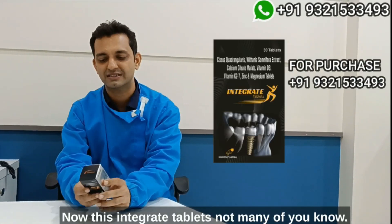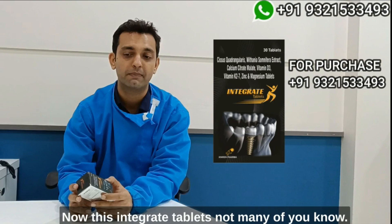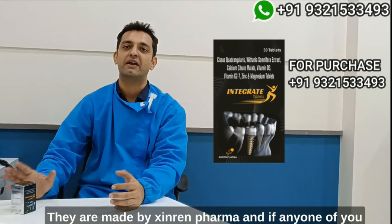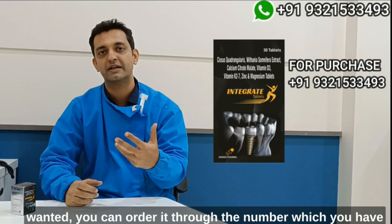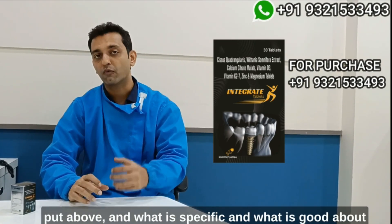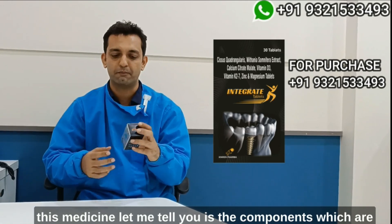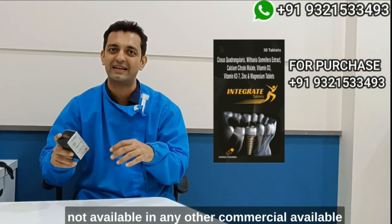Not many of you know about Integrate tablets. They are made by Ziren Pharma, and if any one of you want them, you can order through the number I've put on screen. What is specific and good about this medicine is the components, which are not available in any other commercially available medications.